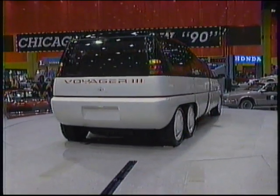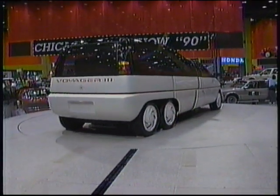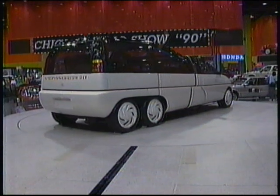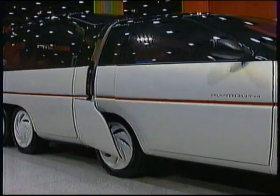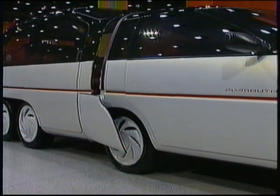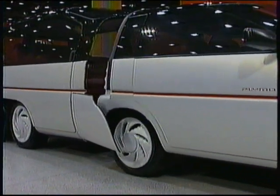And now, to look to the future of the minivan, Plymouth presents the Voyager 3. Really, it's two vehicles in one that combines the best of two worlds: a need for nimble and economical commuter transportation, and extended capacity for family use.